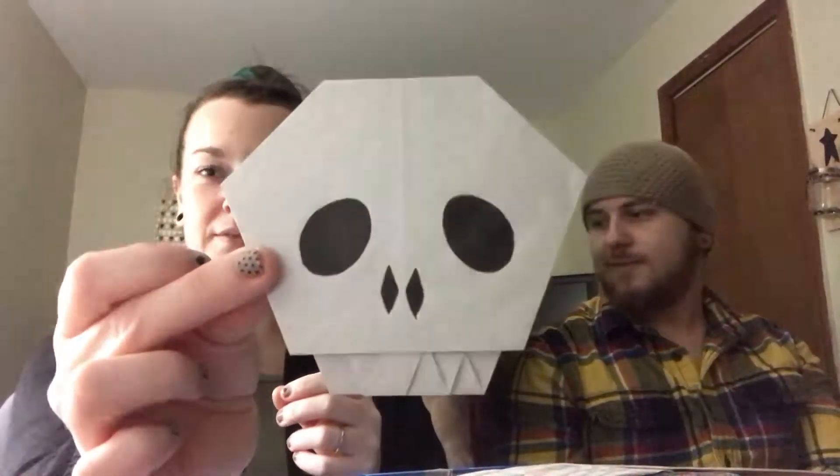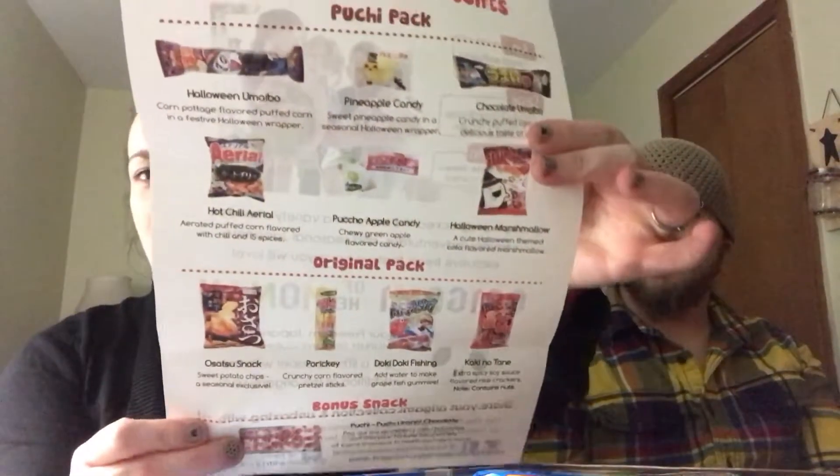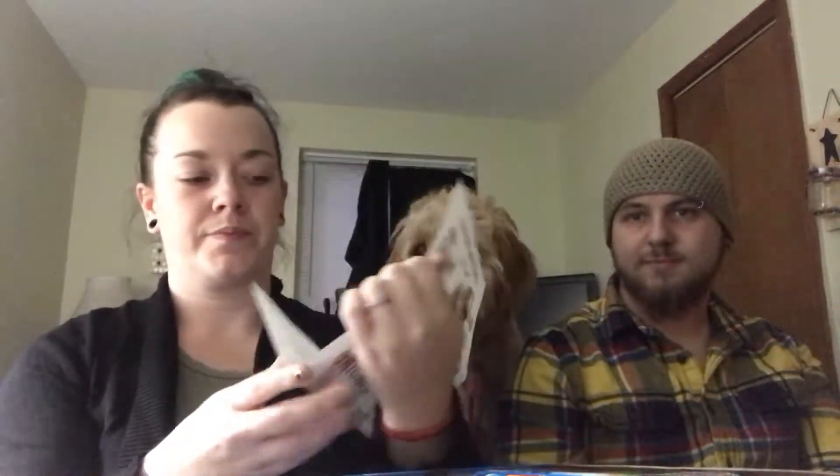Opening the box — there's a cute little skull right on top and that is Frankie, a cute little origami skull. Our dog is here because she hears food bags. There is a product list, which I'm gonna need because it looks like everything is in Japanese.